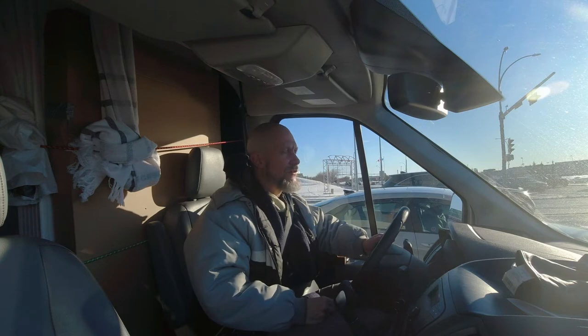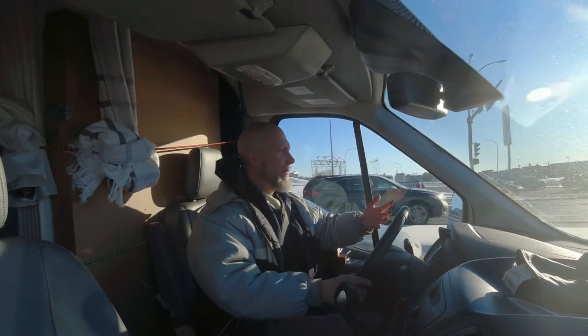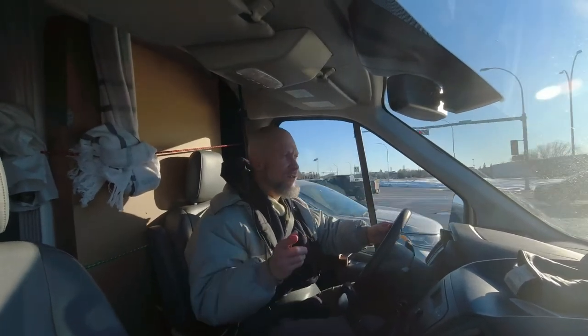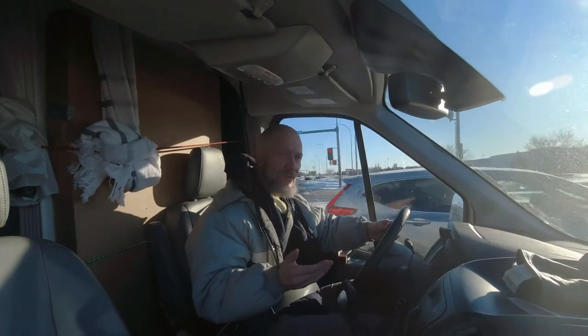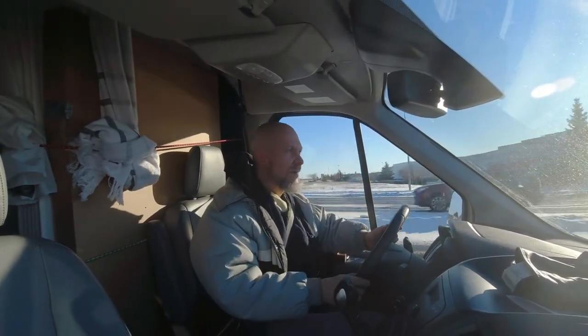I wrote it down right here on my hand: when I was going slow and favoring sixth gear, I was getting upwards of about 14, almost 15 miles per US gallon. But in the straightaway in the prairies just heading out, I was getting about 12.8 miles per US gallon.